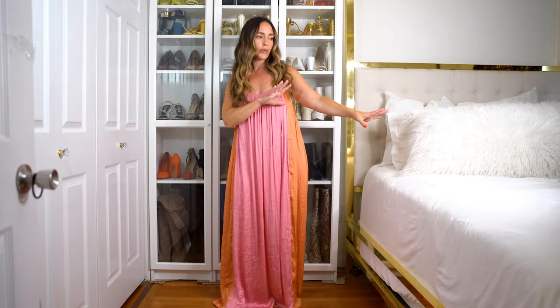We have things from H&M today, we've got things from Mango today, we've got Hoka shoes, we've got a couple of sponsors. Let's hop into today's video because I'm so excited to share with you guys all the new things that I have bought and some of the things that I have received.